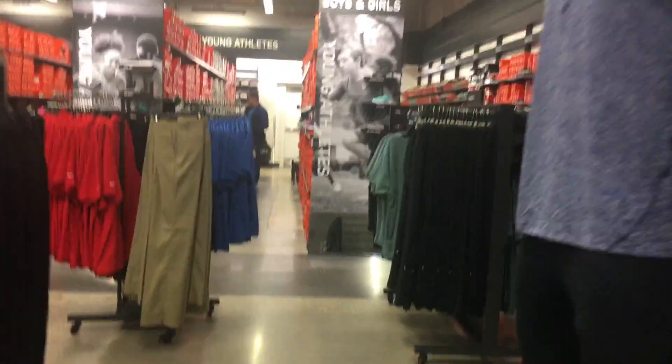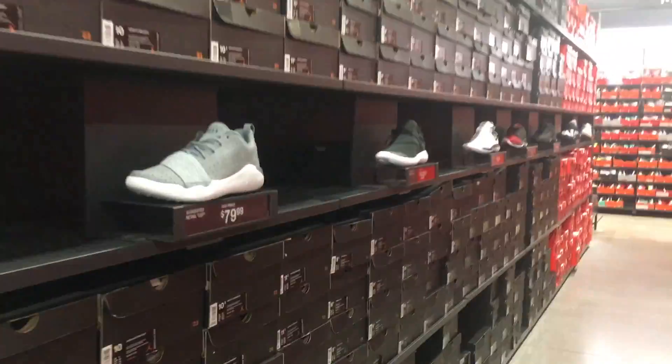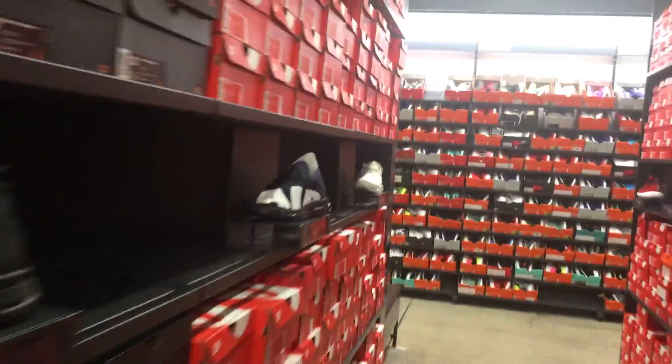Let's take a look in the back and see what they got for shoes. I'm going to the men's section right now. Jordans — let's see what they got for Jordans. Nothing much. Nothing at all.